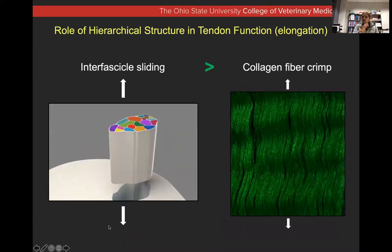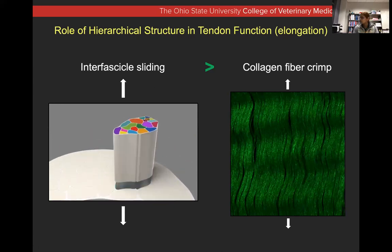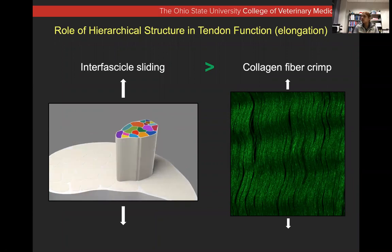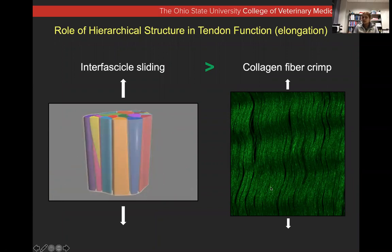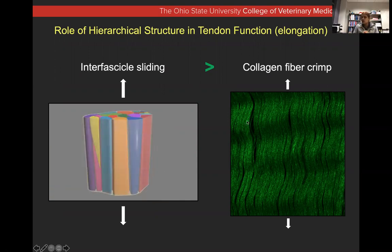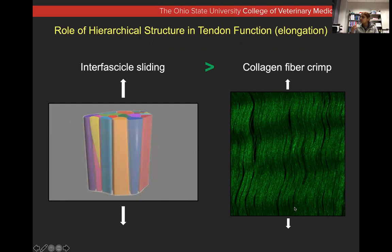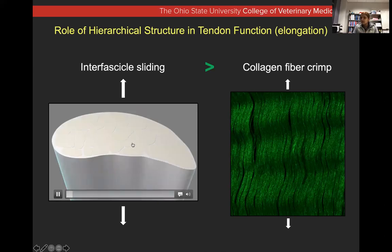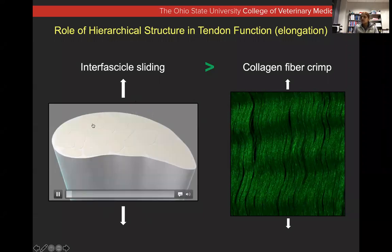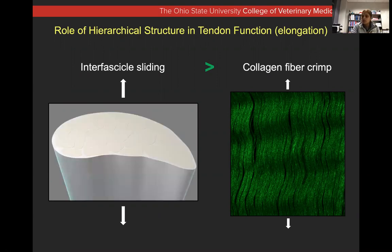Why do we need this structure? The interfascicular matrix allows individual fascicles to slide between each other. This hierarchical arrangement helps mechanically — when there is weight-bearing, the tendon undergoes elongation and then recoils. The wave-like crimp pattern in the collagen fibers gets straightened out, and the fascicles slide among themselves. A lot of the mechanical elasticity or tensile strength in tendon comes from the fascicles sliding between each other, and some from the collagen fiber crimp pattern flattening.